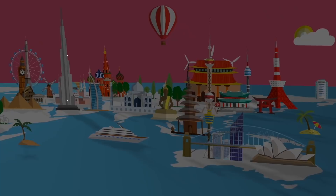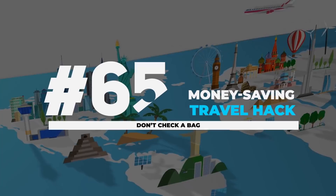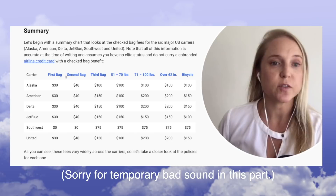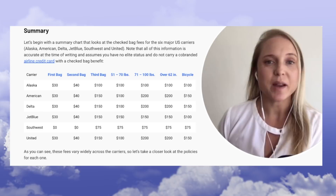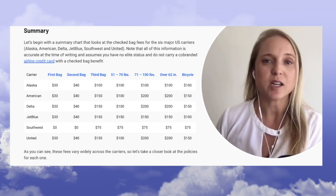First up, we have flight and airport hacks. Don't check a bag. Here you can see a summary of the cost of a checked bag — your first, second, and third bag — on all domestic U.S. airlines on the Points Guy's website, and you can see these costs really add up. Depending on how many trips you're taking per year, you could spend hundreds of dollars in checked baggage fees — all money you can save if you travel carry-on only.